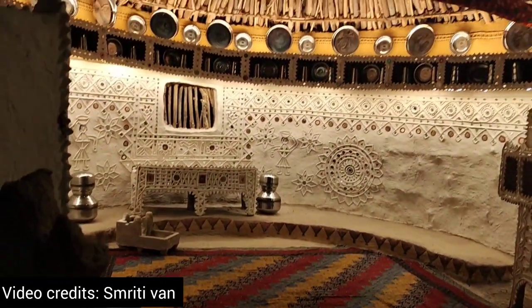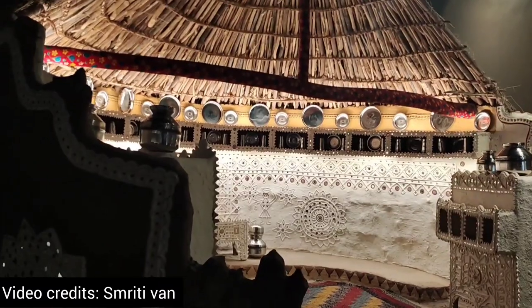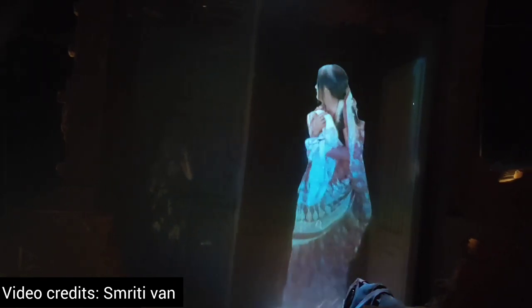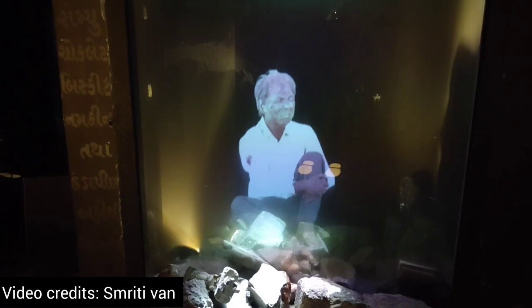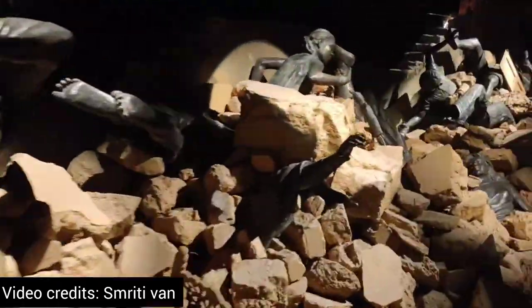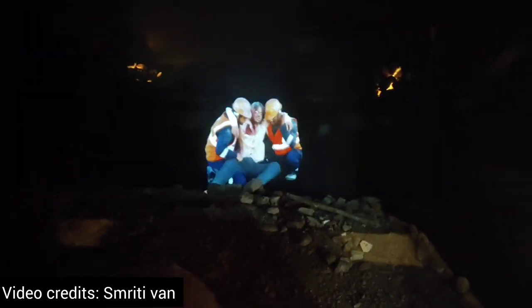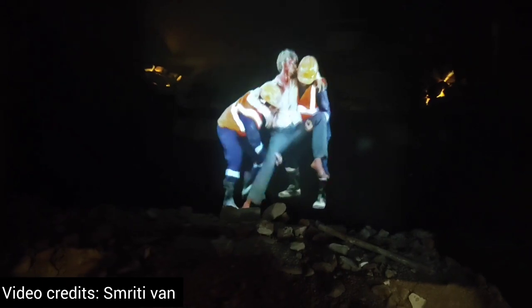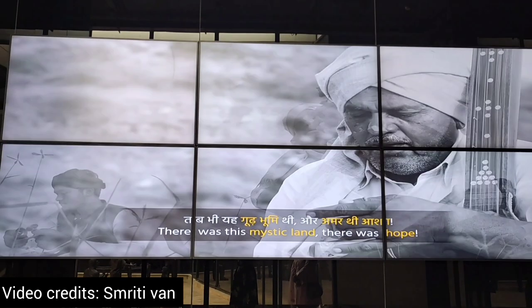This is called Bhunga — the traditional house of the Kutchi people. It was made up of natural things like sand, junk, and similar materials. In this video, it shows the situation of the people during the earthquake. It is so heartbreaking and we cannot imagine what they must have gone through. Everything was destroyed, people were buried inside buildings, and construction workers took them out and provided them medical treatment by doctors. Folk songs also recreated the earthquake experience.